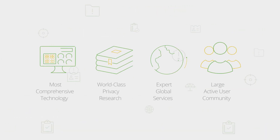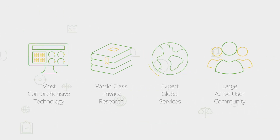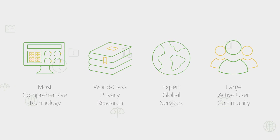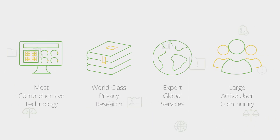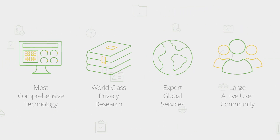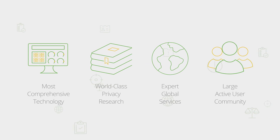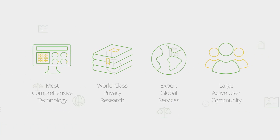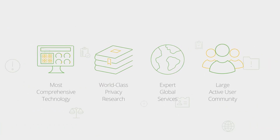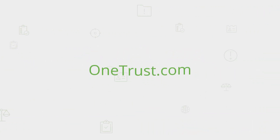OneTrust's GDPR validation leverages both the expertise of our world-class privacy research team and the efficiency of our comprehensive privacy management technology platform to create a unique and highly beneficial validation service for our customers. This, combined with our globally available services team and insights from a large and active Privacy Connect user community, are what position OneTrust as the trusted leader in privacy management and GDPR program validation. To learn more about the GDPR validation service, reach out to your account executive.